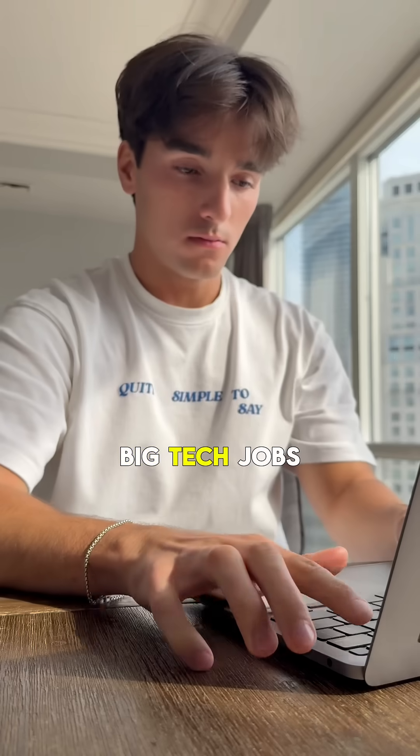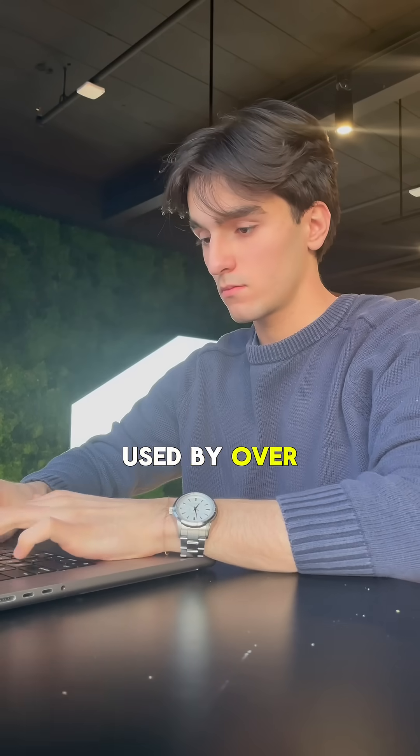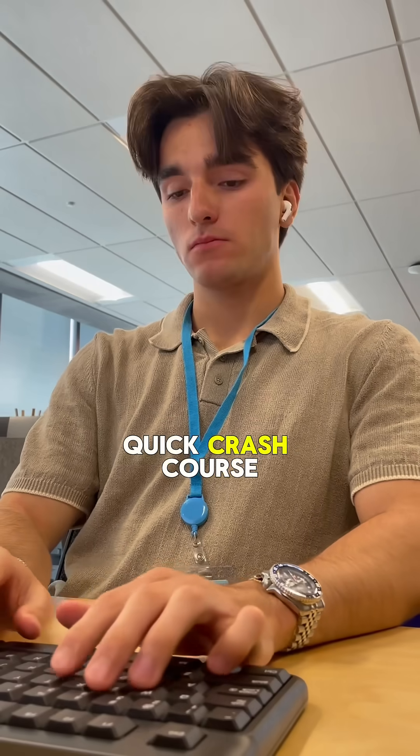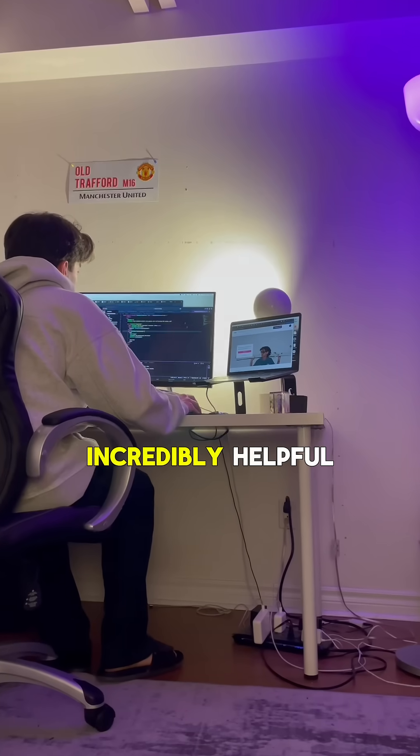I then realized that to actually get big tech jobs, I needed to build something of value with a real user base, so I built out this exam scheduling app for my university. Because it was used by over 1,000 people, I had to start using version control with Git, which you could learn with this quick crash course. In IntelliJ IDEA, I was able to switch between different branches and edit commit messages, which was incredibly helpful.